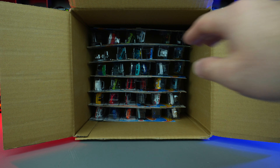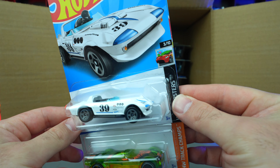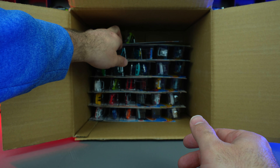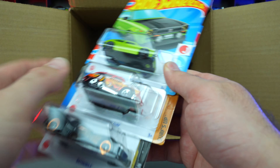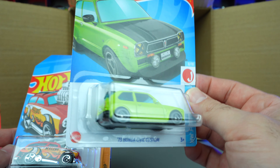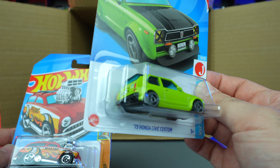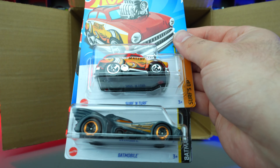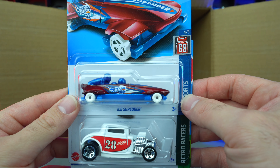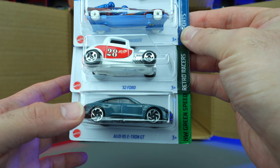Second half of the case: up top we've got Corvette Grand Sport Roadster, Mocket Go, and the Batmobile again — throwing those aside. Oh wow, look at that '73 Honda Civic custom — that is neat looking! I'm not a big Honda Civic fan but I appreciate these custom ones in the Hot Wheels line. I think it's done very well — love that little lip spoiler on the back. We've also got the Ice Shredder, '32 Ford, and the Audi RS e-tron GT again — I really like that color.